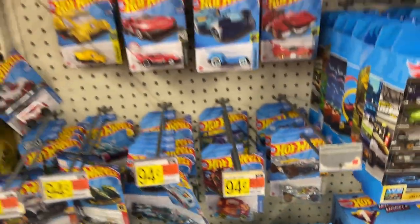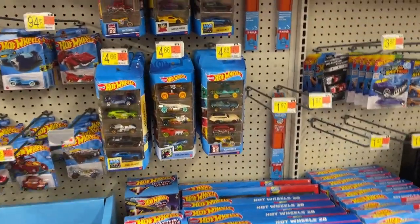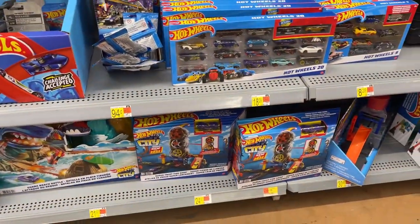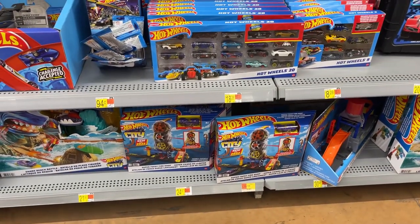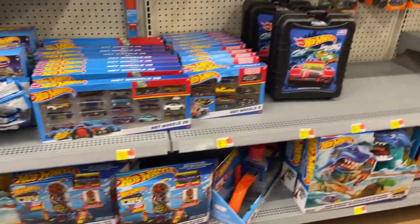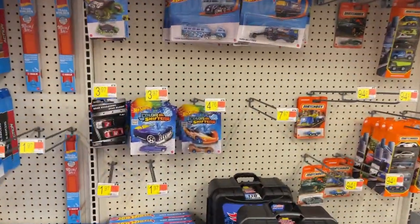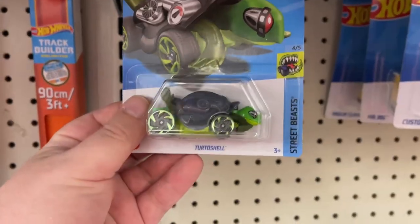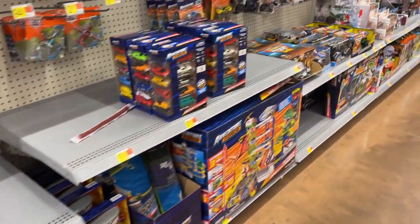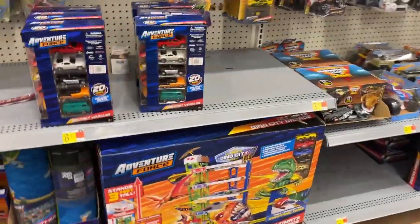Some cool little single packs, got the track up there - all kinds of track. Five packs! Got the little Wheels set, Super Twist Tire Shop - nice. Color Shifters - what is this guy? This is the Tortoise! Little turtle power, right? Pretty cool. Got Adventure Force.